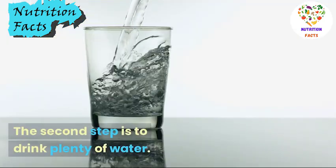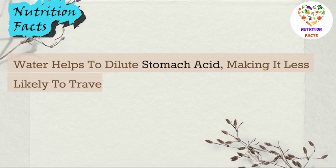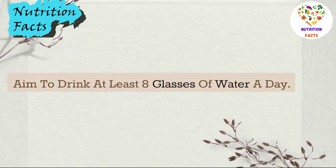The second step is to drink plenty of water. Water helps to dilute stomach acid, making it less likely to travel up the esophagus and cause acid reflux. Aim to drink at least 8 glasses of water a day.